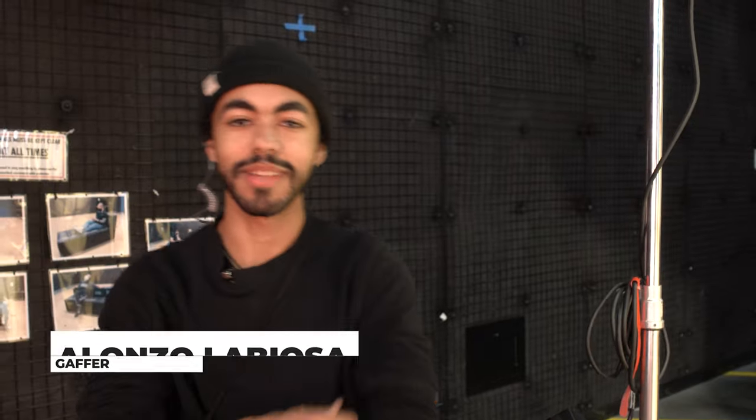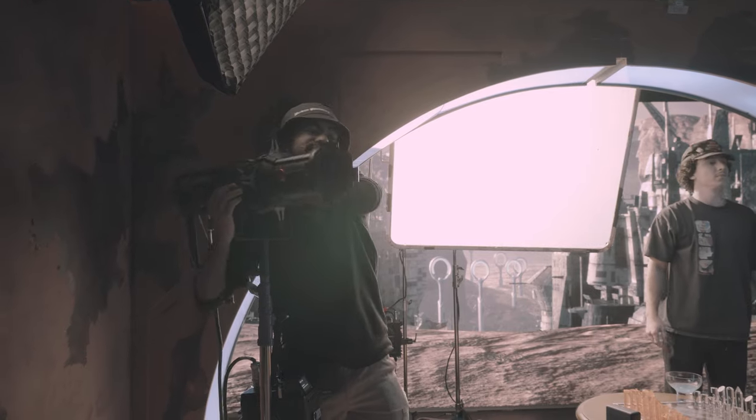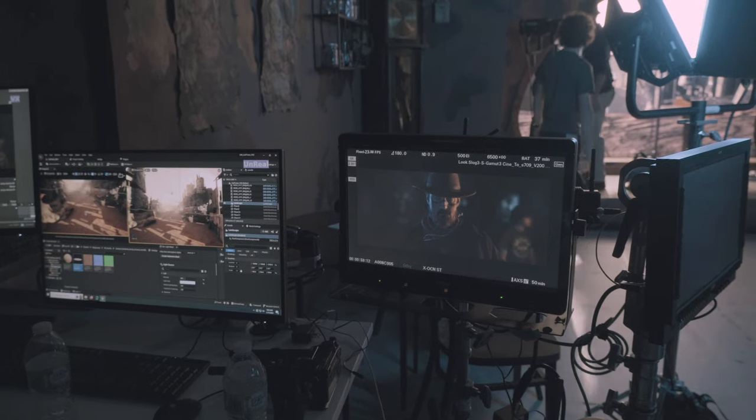I'm the gaffer. Sometimes I turn on some lights, sometimes I plug stuff in if I'm lucky, and make stuff look pretty. With lighting you're able to affect how the audience feels about a character, so you're able to kind of represent how different characters are in the story.